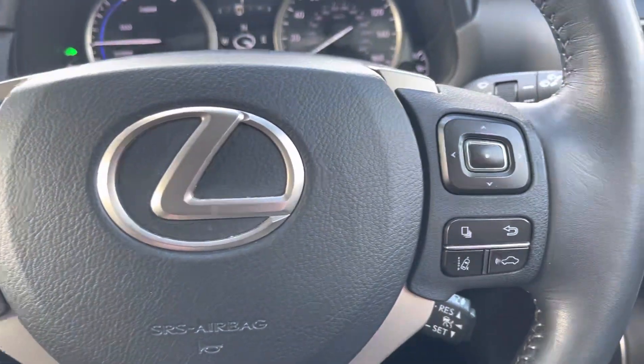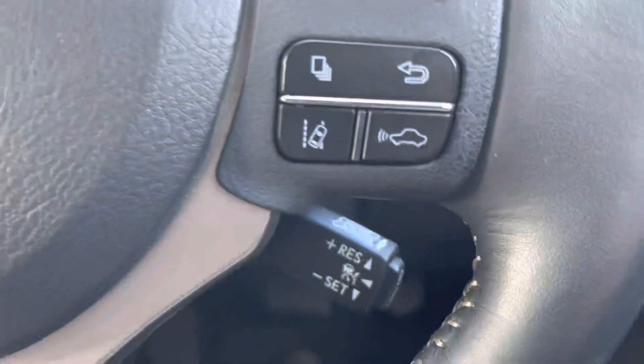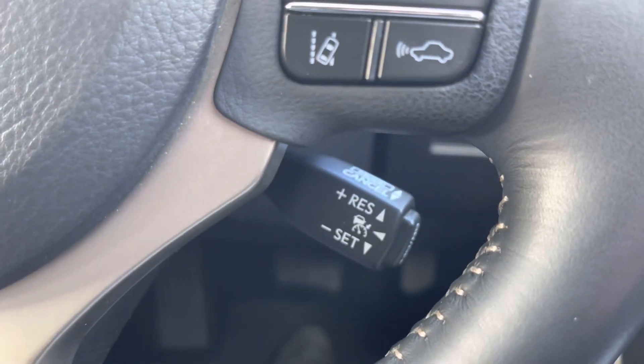There are multifunction controls on the steering wheel both on the left and the right, so you don't have to move your hands too far to make changes. You've also got cruise control, which is going to make those long motorway journeys a lot more relaxing for you.